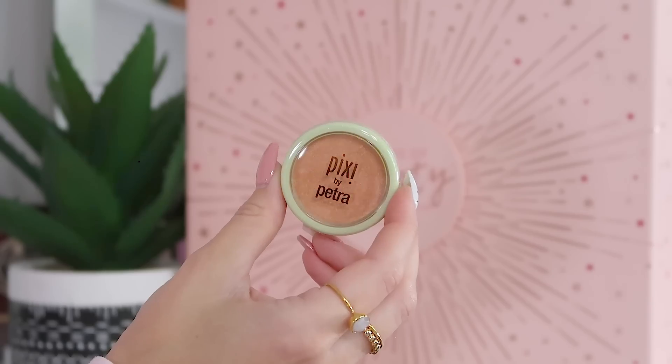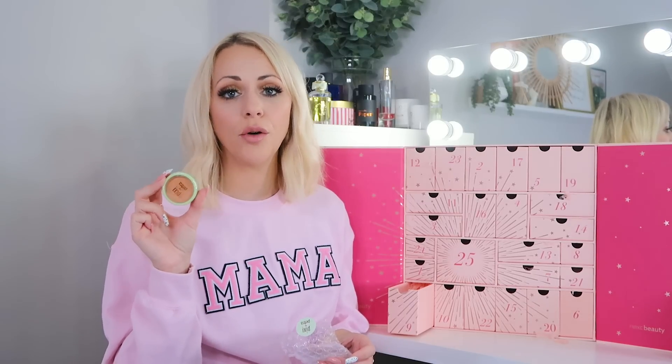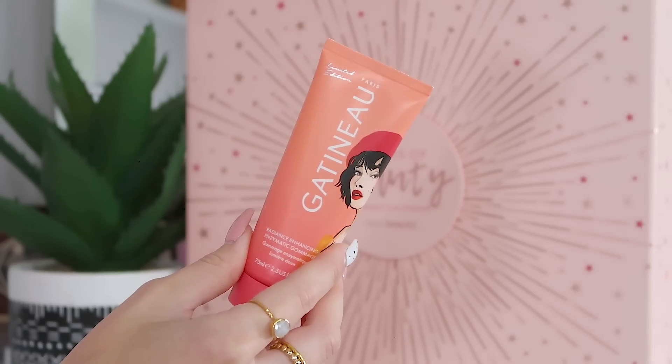Day nine: we've got a Pixi Highlighter in the shade Peachy Glow — it's a really strong gold. It might be too gold for fair skin tones like mine, but if you've got a tan or a darker skin tone this would be lovely. It would also be great in summer on your collarbones or shoulder tips.